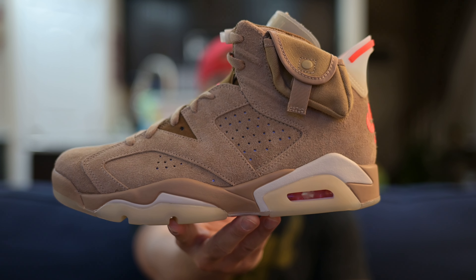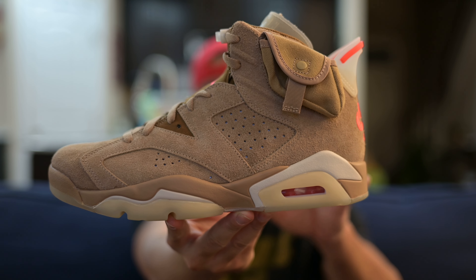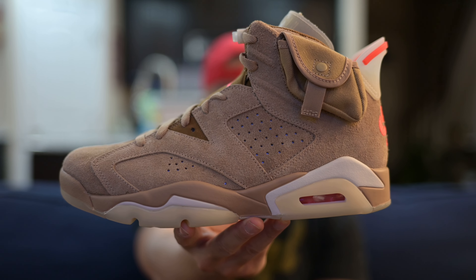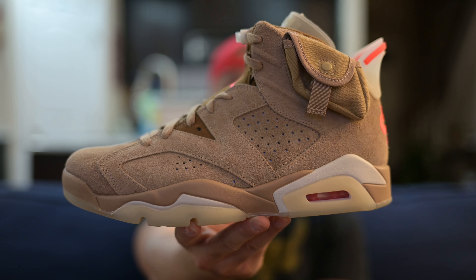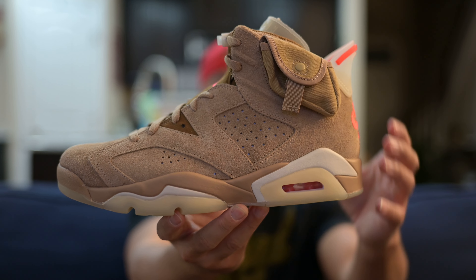If you take a look, the suede on this shoe is really nice — that's the number one reason I wanted it. I just love this khaki colorway overall, it's really nice. This was a Sneakers app pickup; I didn't hit for retail myself but my friend did and hooked me up with this pair, so shout out to him for that.